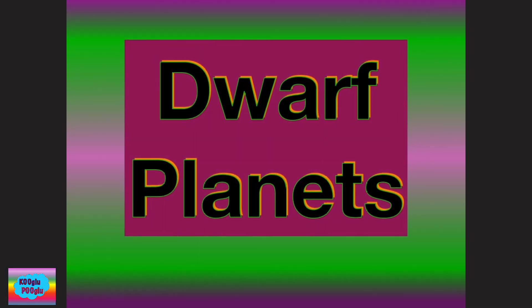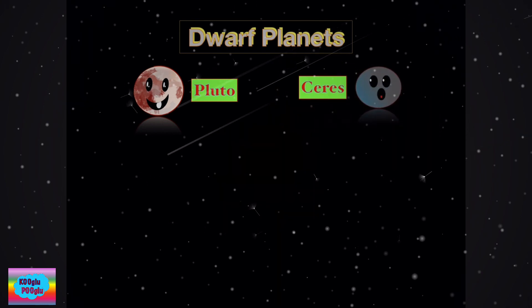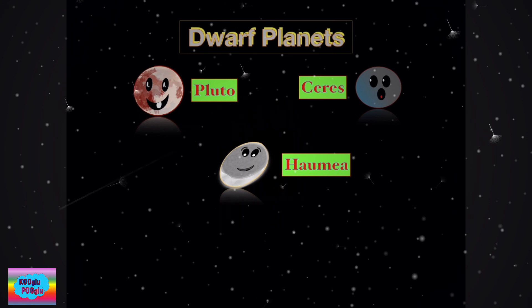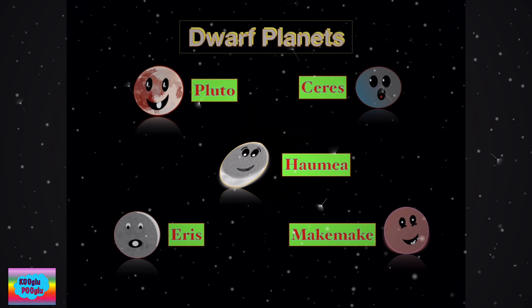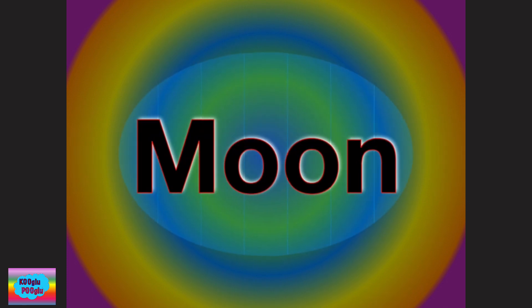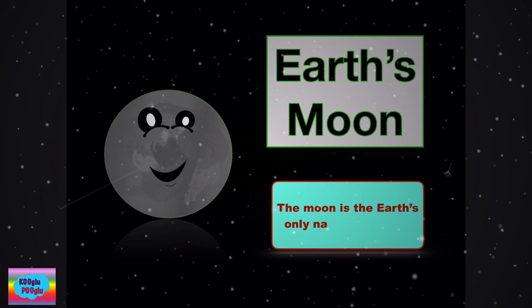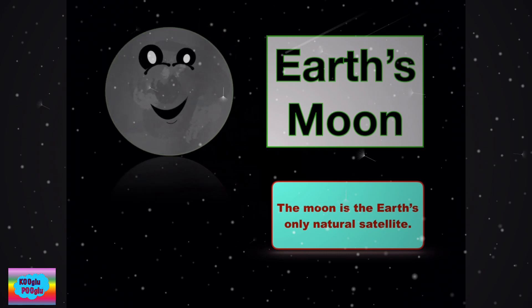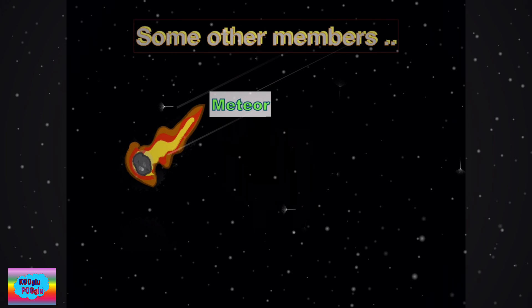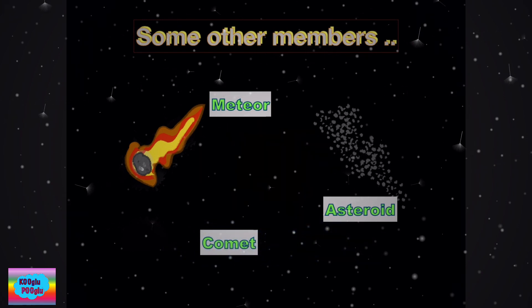Let's learn about some dwarf planets. Some of them are Pluto, Ceres, Haumea, Eris, and Makemake. Next is the Moon — Earth's only natural satellite. Some other members of the solar system are meteors, asteroids, and comets.